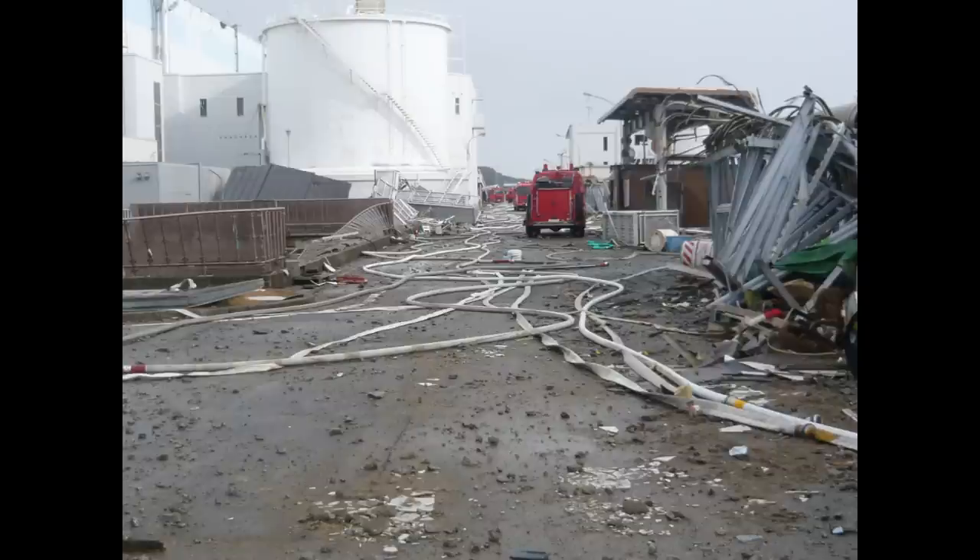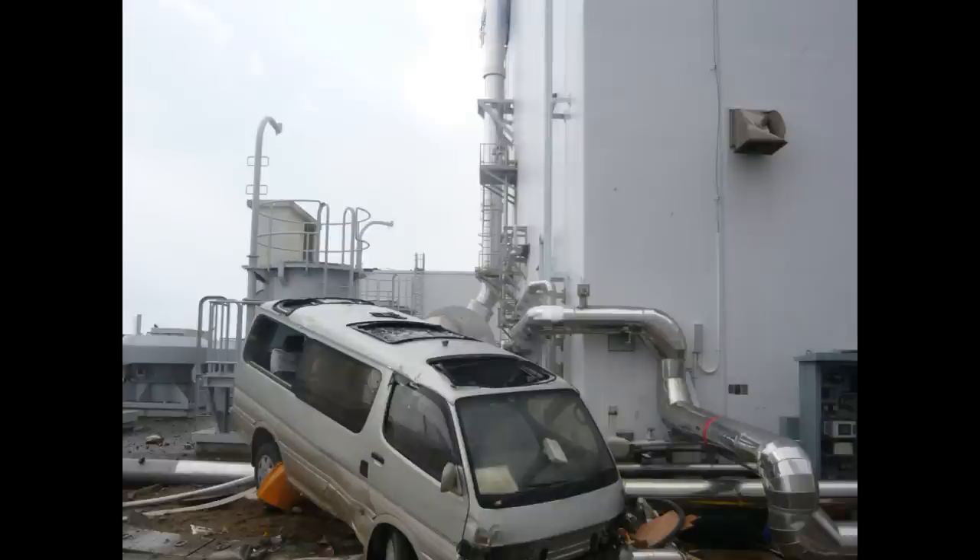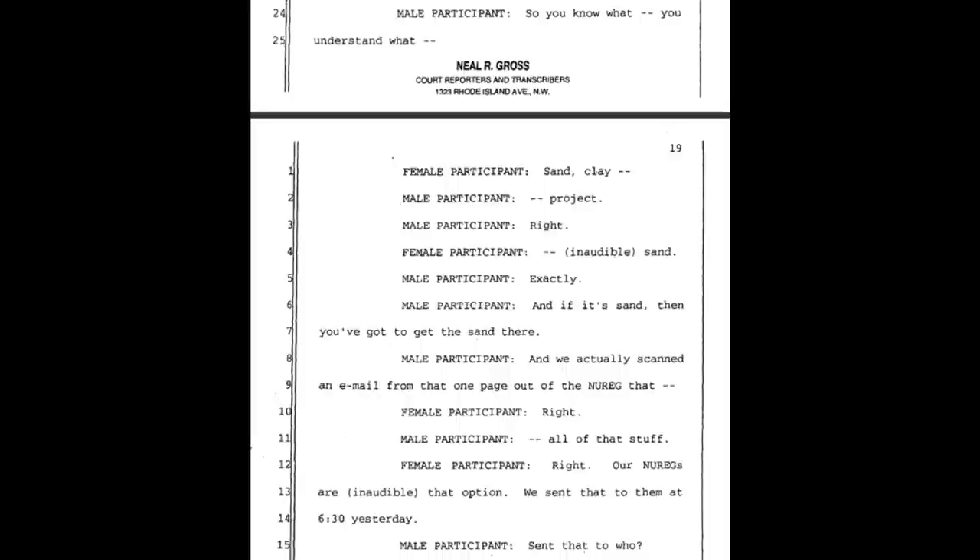Have we heard back from the folks in Japan about that? Checking back in the log. When we left this morning, Moniker had gone to meet with TEPCO to talk about it. That was the list we put together at 6:30. The participants confirm: sand, clay — the project needs sand.